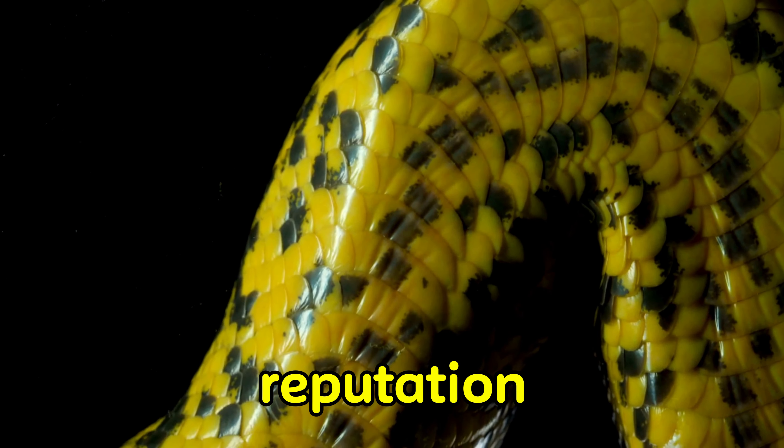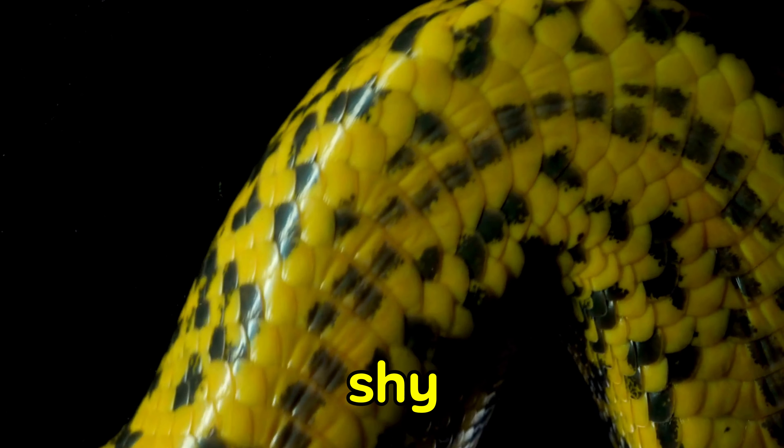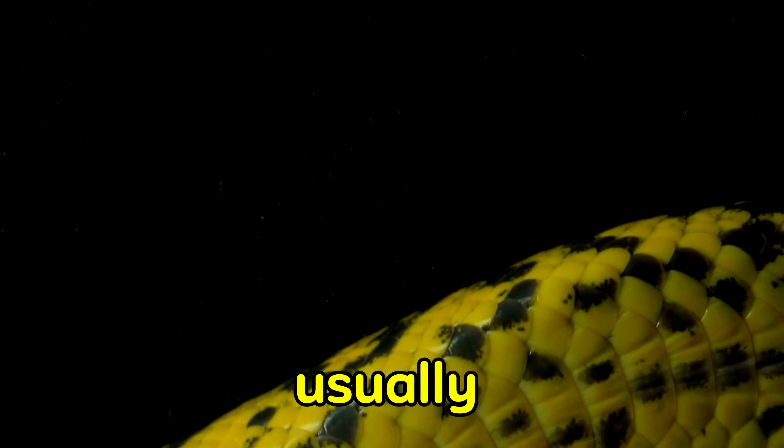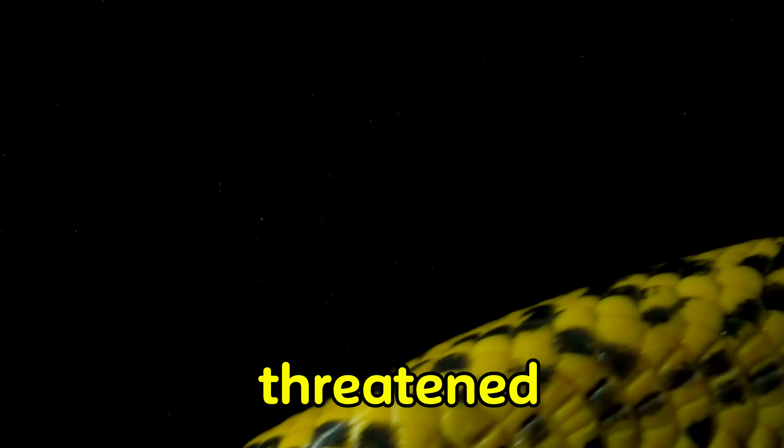Despite their fearsome reputation, anacondas are generally shy and elusive creatures. They prefer to avoid confrontation with humans and will usually only attack if they feel threatened or cornered.